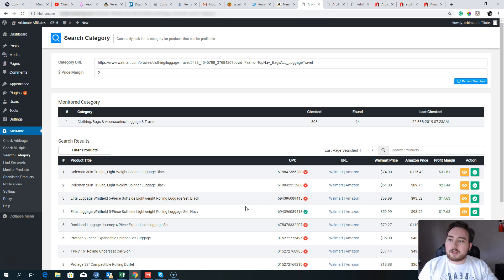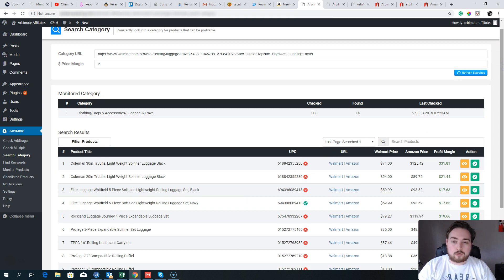Here we are inside of RB Mate. This is an arbitrage suite — it's going to find products on Walmart that you can buy and then sell on Amazon. There are many successful stories about people making millions every year doing just this: finding products on Walmart and selling them on Amazon. It's a very successful, proven model, and this software is one of the first automation tools I've seen that really makes it easy to do.